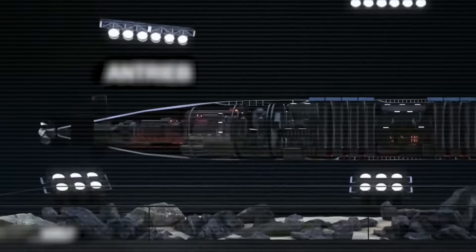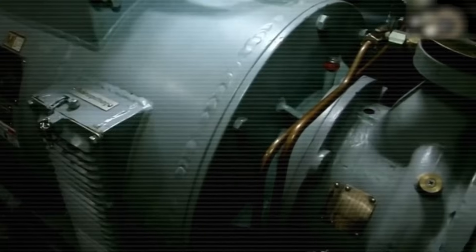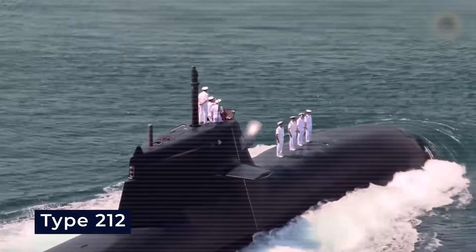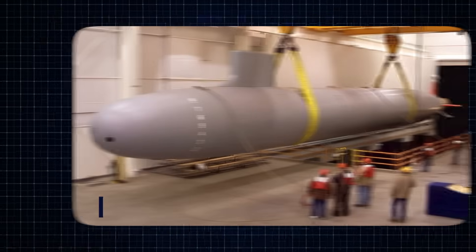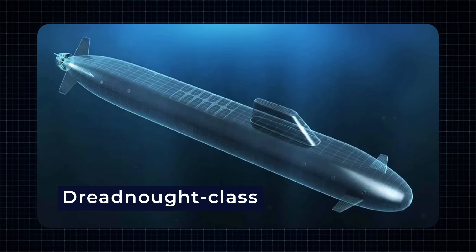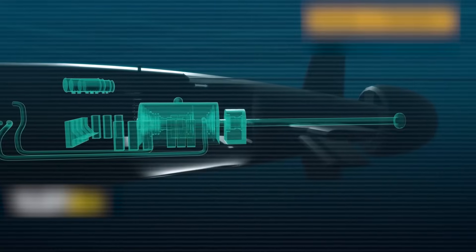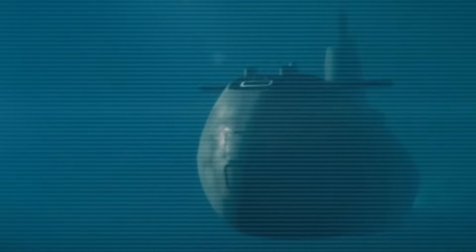Other countries are already using this kind of motor in their submarines — for example, the German and Italian navies use Siemens permanent magnet motors in their Type 212 submarines. The United States also tested this technology in 2013 on a test submarine called the Large-Scale Vehicle 2, to see if these motors could work well in future submarines like the Virginia class or newer designs. The Royal Navy's upcoming Dreadnought class submarines may also feature a shaftless drive system, a new type of electric propulsion.